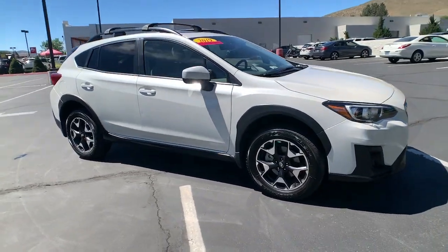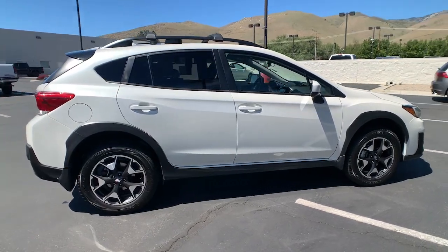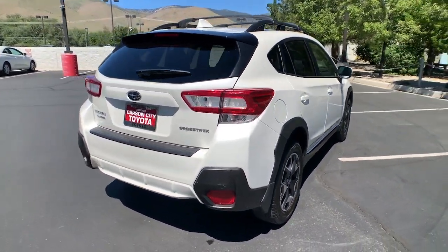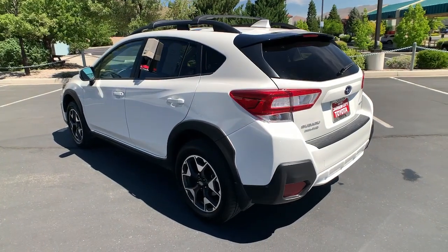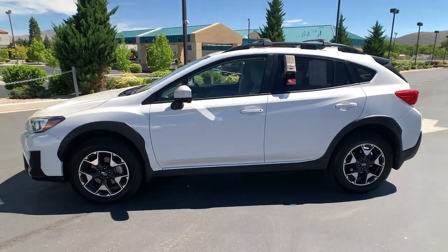Hop into the 2019 Subaru Crosstrek. This vehicle still has fewer than 30,000 miles on the clock, so it won't last long. Make every project a breeze in this versatile Crosstrek. Whether you choose the plug-in hybrid or gasoline-powered model, you'll love the all-weather capability and spacious cargo capacity of this can-do crossover.